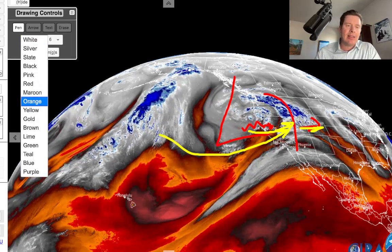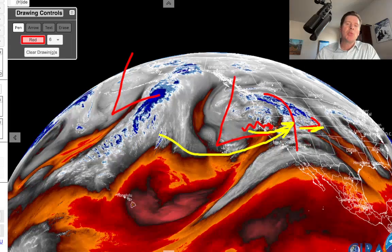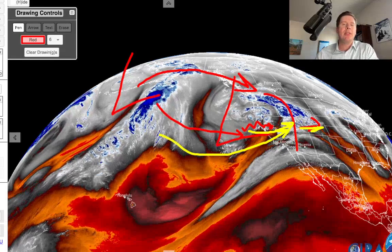Behind it there is another low pressure system, another storm system right here. This will send a piece down through California, but most of it is going to go up and around through Alaska and Canada and become part of that pattern shift for 2/25 and beyond with the northern branch.